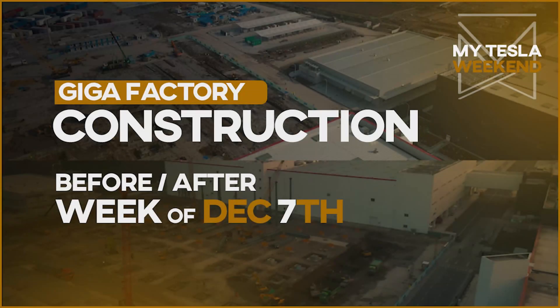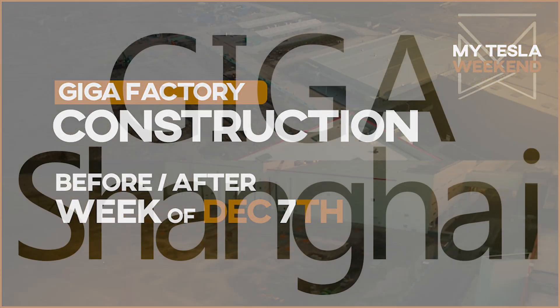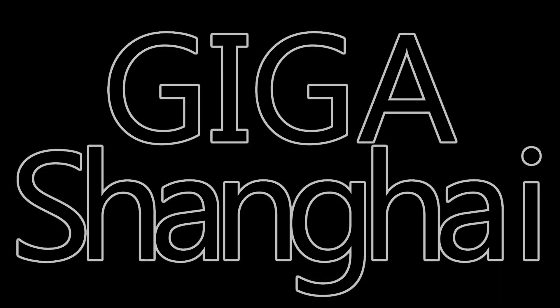Tesla Gigafactory Construction Update for All Sites Globally as of December 7th, 2020. Welcome to MyTesla Weekend.